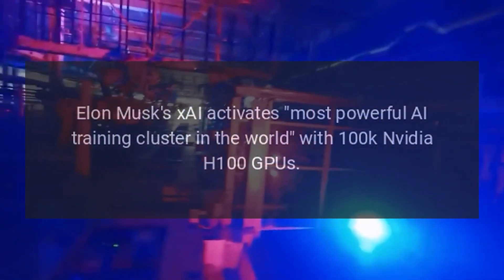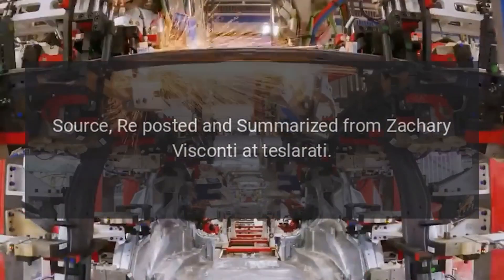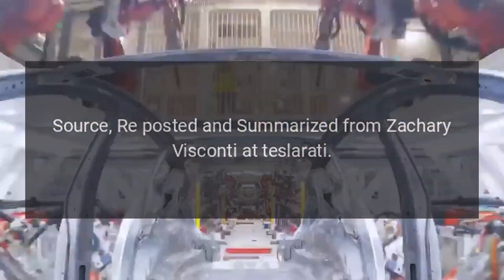Elon Musk's xAI has activated what is described as the most powerful AI training cluster in the world, with 100,000 NVIDIA H100 GPUs. Source: reposted and summarized from Zachary Visconti at Teslarati.